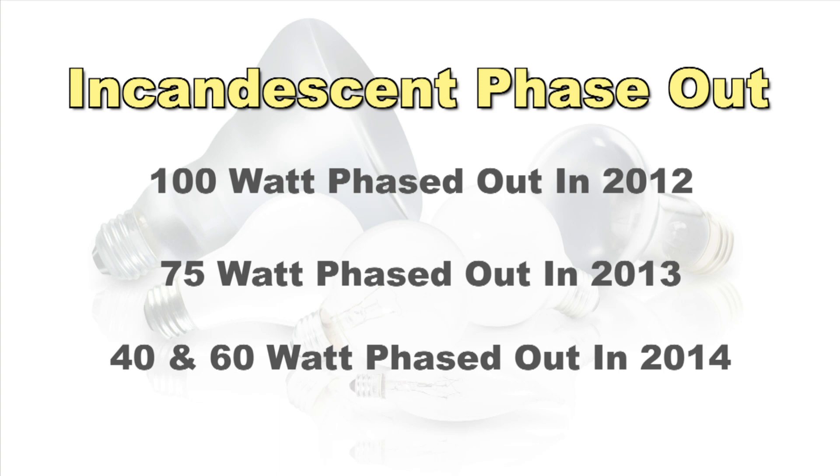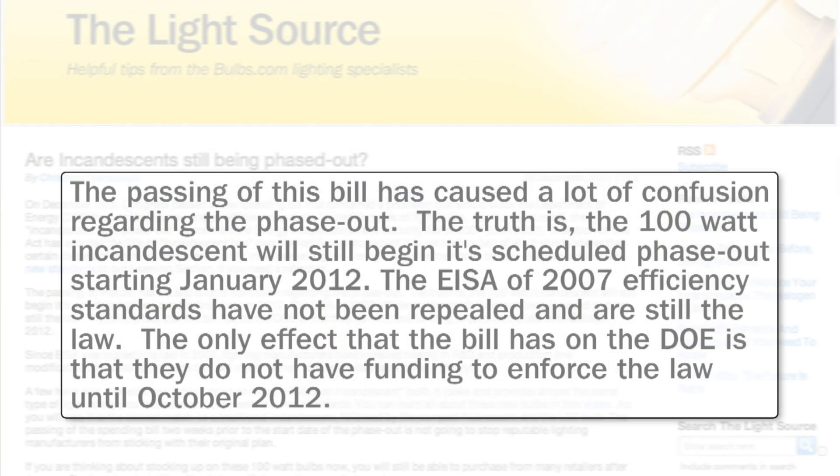As you can see, there's more time than you might have thought to find a comparable replacement. Just two weeks before the 100 watt incandescent was scheduled for phase out, Congress passed a new spending bill that would block the Department of Energy from enforcing the new efficiency standards. The passing of this bill has caused some confusion regarding the phase out.